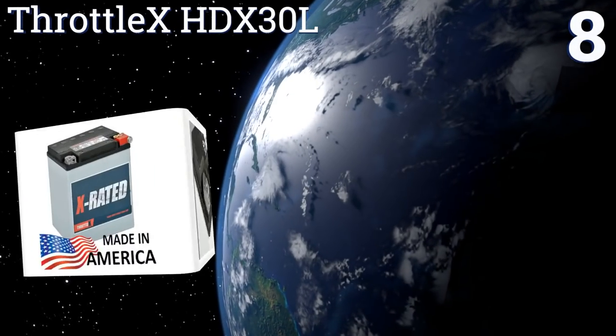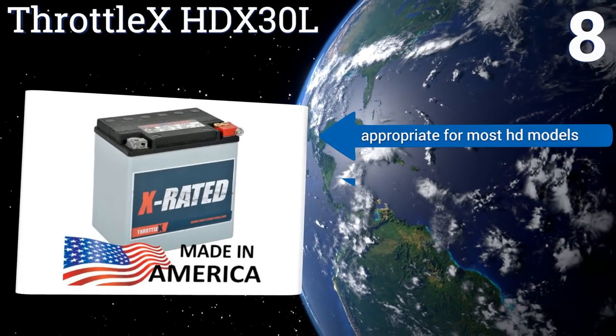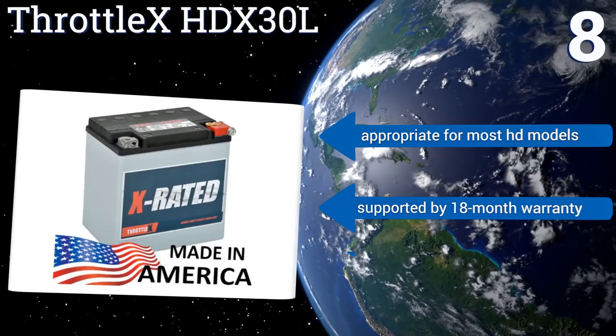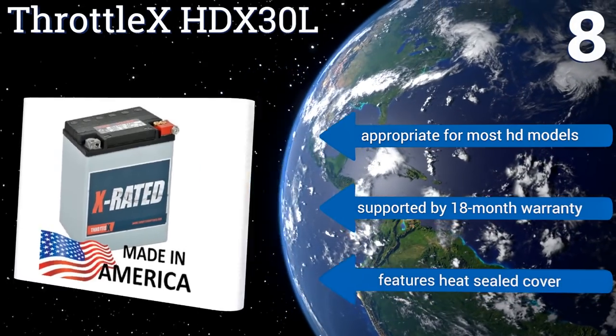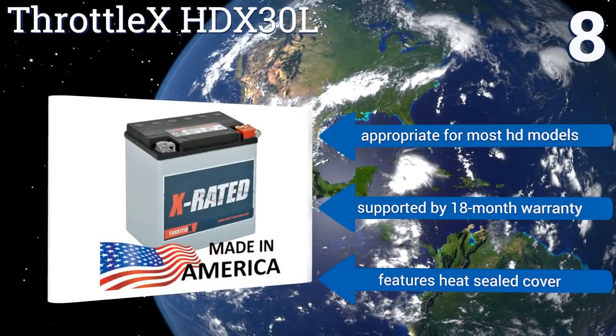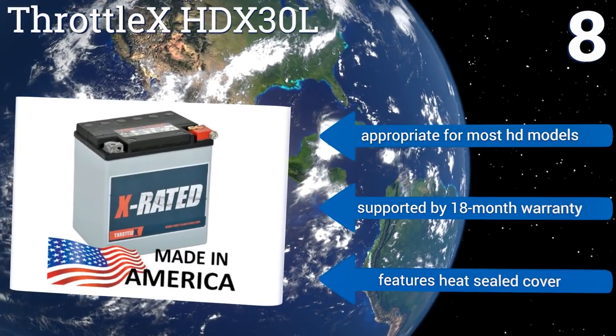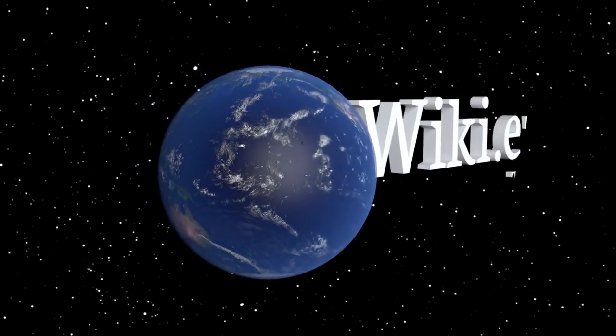Coming in at number 8 on our list, Harley Davidson owners will appreciate the Throttle X HDX30L, which is a custom-made OEM quality unit meant to replace or back up your stock model without sacrificing performance. It comes ready to install and, like your bike, it's also made in America. It's appropriate for most Harley Davidson models and is supported by an 18-month warranty. It features a heat-sealed cover.